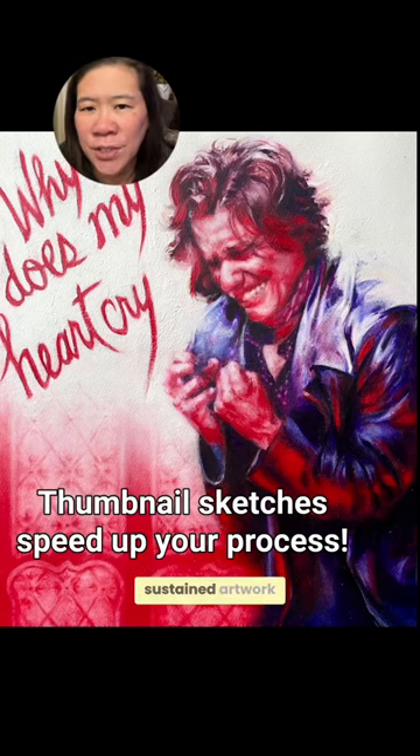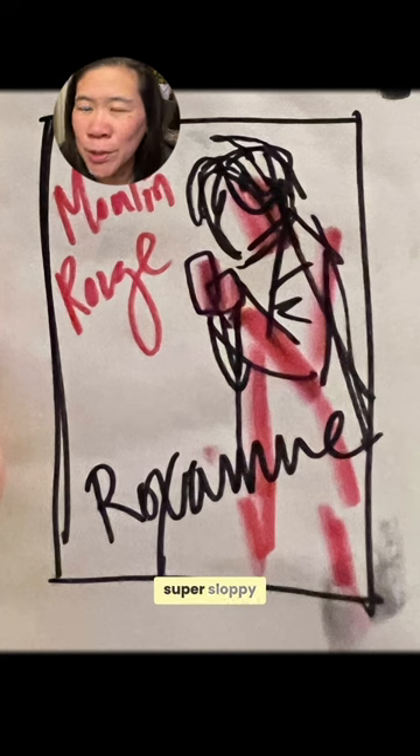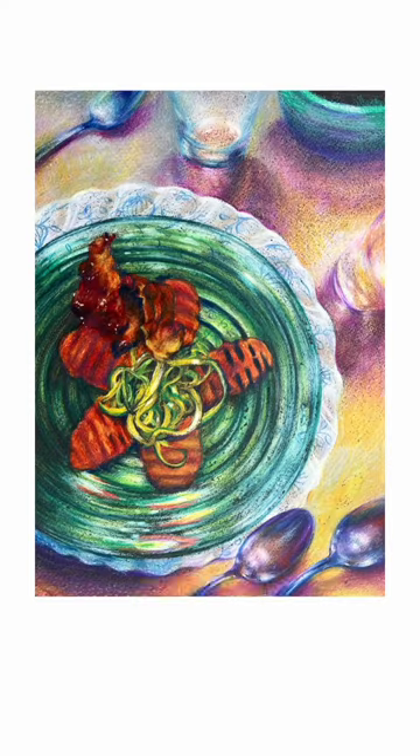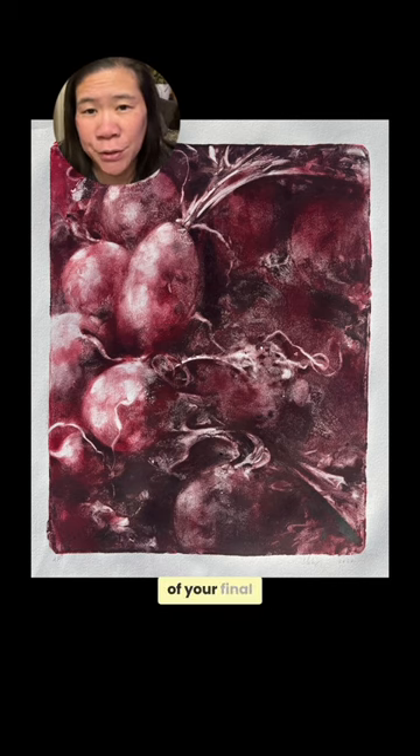Did you know that behind a polished, sustained artwork, there's oftentimes a small, super sloppy, unimpressive thumbnail? Thumbnails might feel like a lot of extra work, but actually they're huge time savers. They'll really expedite the execution of your final artwork.